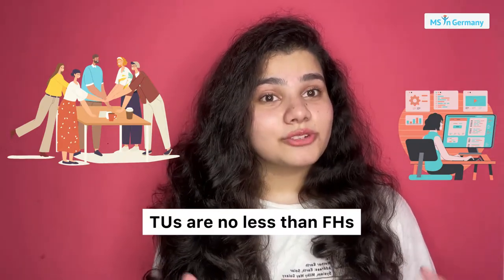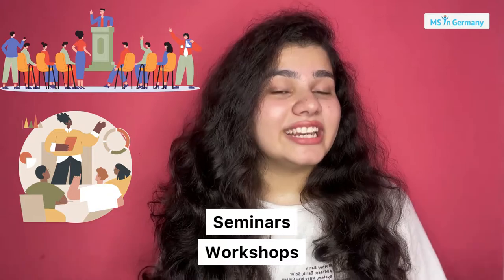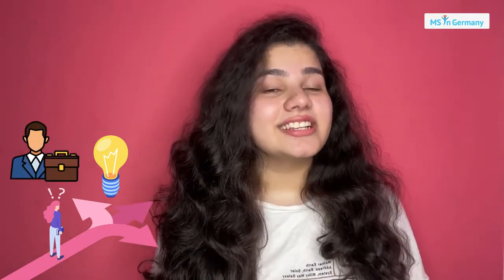Technical universities also provide a lot of seminars and workshops conducted by skilled and experienced people from the industry, so that you can be prepared for your job afterwards. My suggestion is don't go for FH universities thinking they are the only ones who will get you a job, because technical universities are also providing similar experiences.